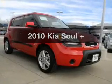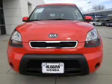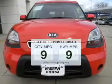Get noticed in this 2010 Kia Soul. If you're looking for a first-rate auto, this one could be yours today. Save your money.